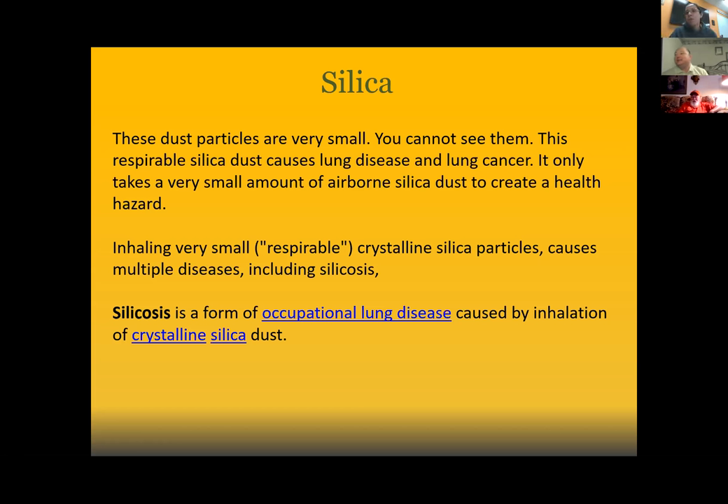One of the things that brought it home to me: the PEL for lead is also 50 micrograms per cubic meter — the same as silica. But what's the action level for lead? Lead is 30. So we're looking at a lower action level for silica than we do even for lead, and that should be a real eye-opener for most of our members.